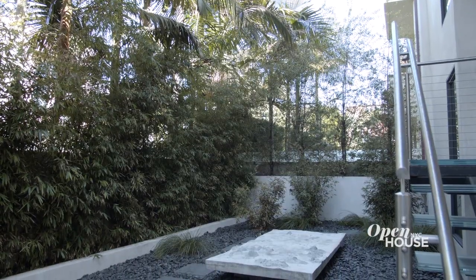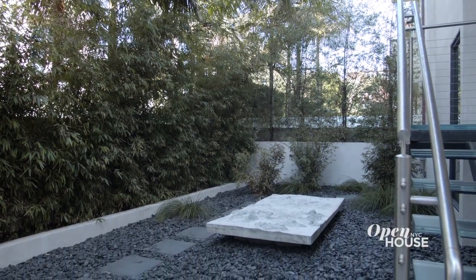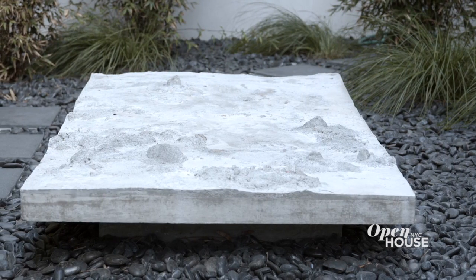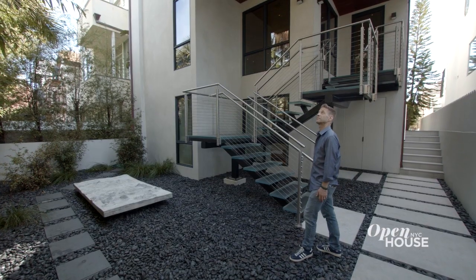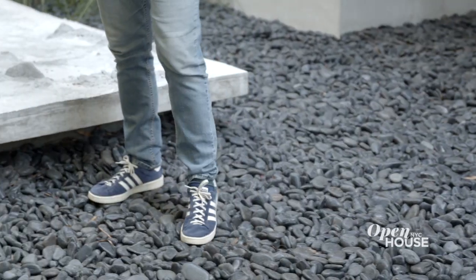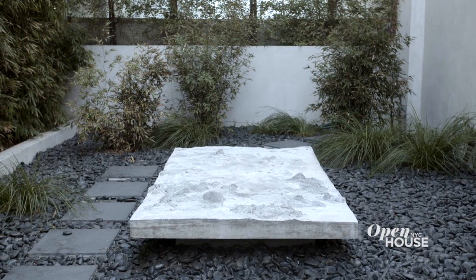The first thing we did is we created a front garden. The purpose of the garden really is to highlight the artwork that's in the center, which is a beautiful piece by a German artist group. To do that, we created sort of a sea of black pebbles and the artwork floats in the middle of that.